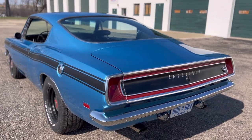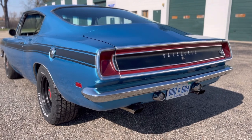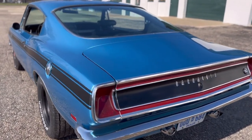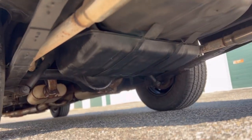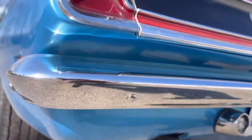Every angle you look at it, it's just sweet looking. It does have a 727 trans, 8.75 rear end with a Posi or a Sure Grip. Just super clean, nice driver.